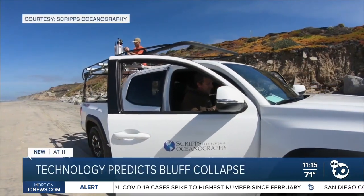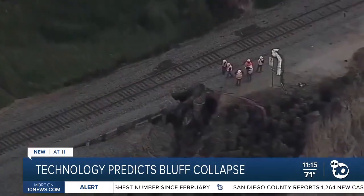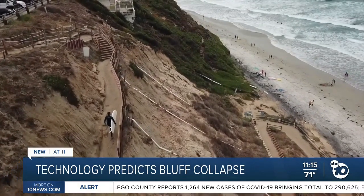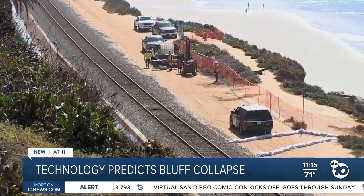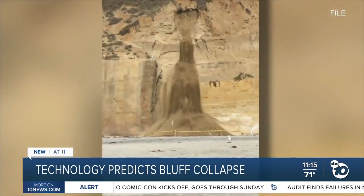If the bill passes, the team hopes to observe two areas with the fiber optics and other technologies. One would be along Del Mar, the second at the Beacon Estate Beach in Encinitas. "There's an access point to the beach that's built on top of an old landslide, and we'd like to find out how it's moving. Is it just continuously creeping, or does it stay still for a while and then move?" Questions they hope to answer soon, working to keep those in California who frequent the shores safe from harm.